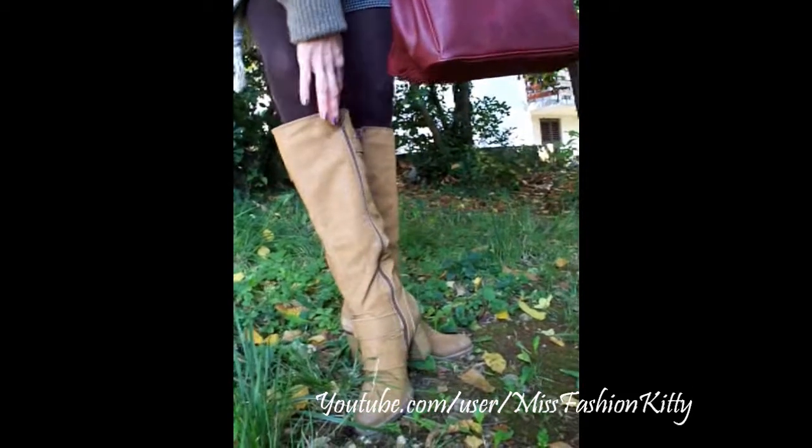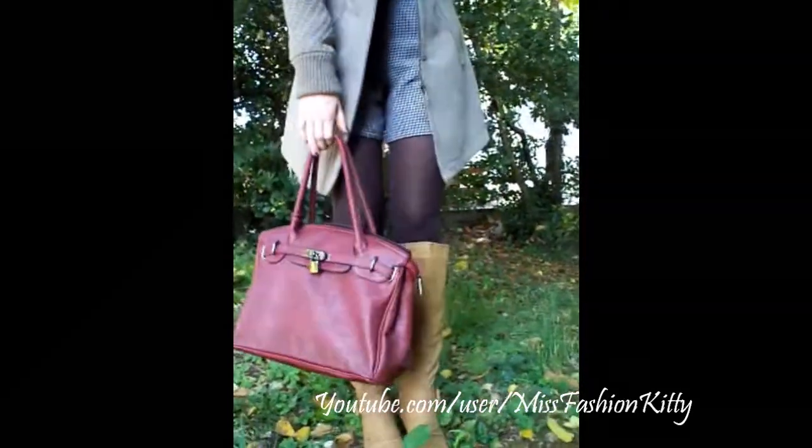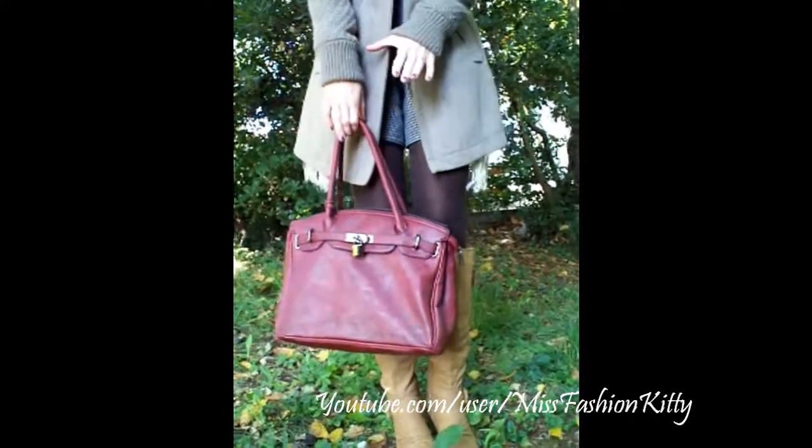I actually have another zipper detail that actually functions. This is my purse, the same one that I showed you yesterday. I really love the collar — I believe it's a perfect fall collar.